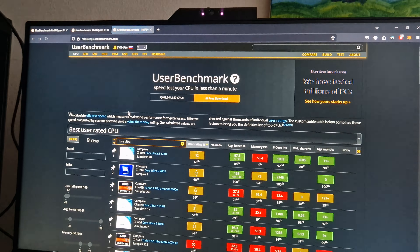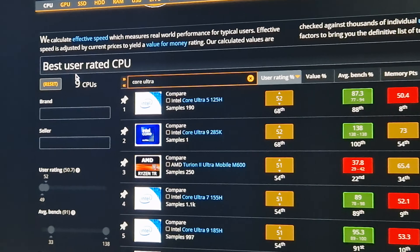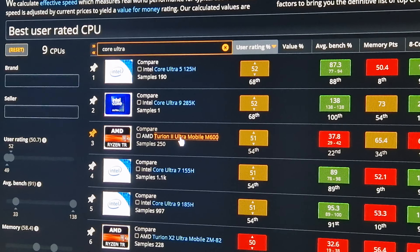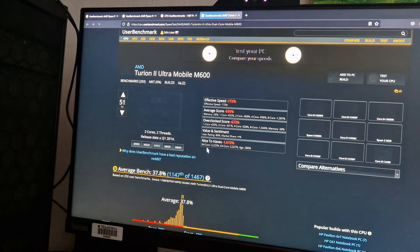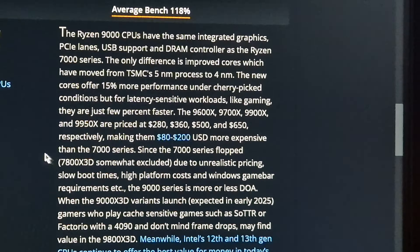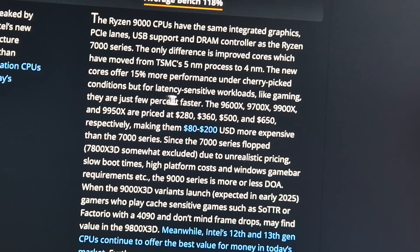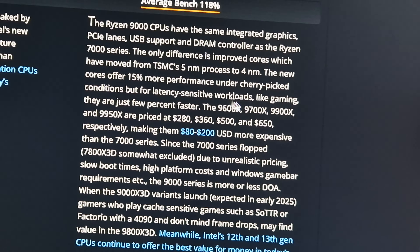My question is: did they invest in 12th and 13th generation stock? Because it says the same thing right here — the same recommendation. What is this? It's third place? I don't get how that is, but okay. Yeah, they're glazing Intel.